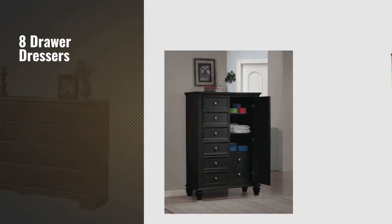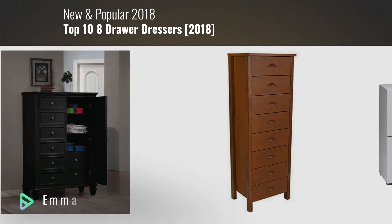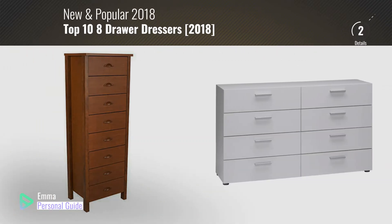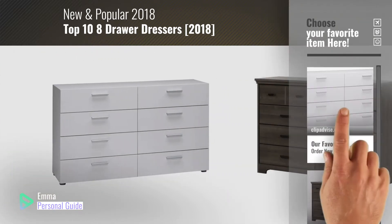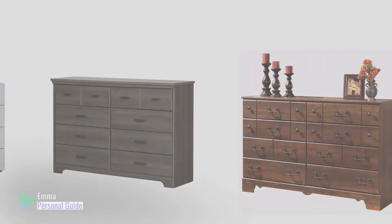If you're looking for 8-drawer dresses, this video is for you. My name is Emma, your personal guide — welcome to our channel. At any time you can click this circle in the corner and get more info and real-time deals on your favorite products. Ready? Let's start.